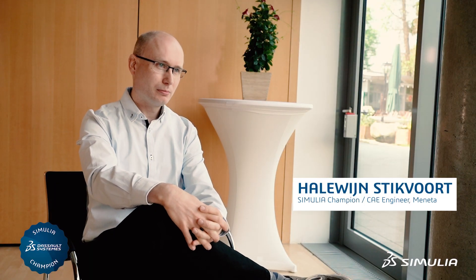My name is Halewijn Stickvoort. I work for Manita Advanced Shims Technology as a CE engineer.